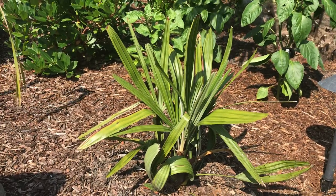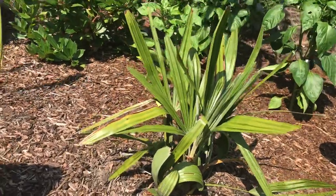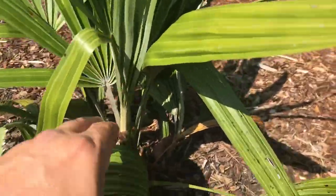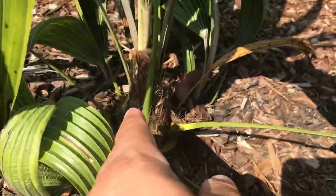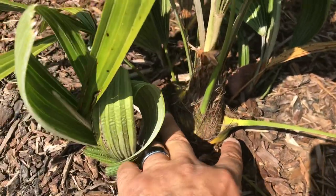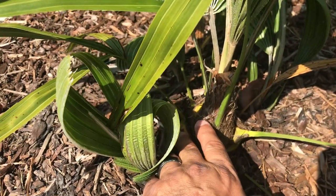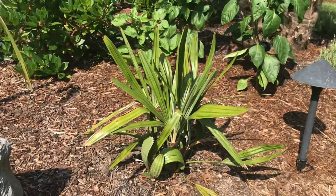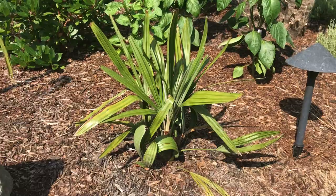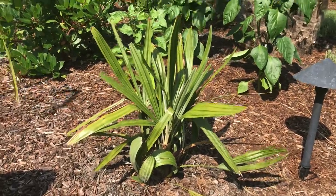This one is, I believe, five years old from seed — planted as a strap leaf seedling. I'm sure they grow much faster in the south, but you can see it's getting some suckers on it. It's really starting to form a little bit of a trunk and it does have needles. We'll call it five years old from seed in the Pacific Northwest. I'm in Oregon, Zone 8B.